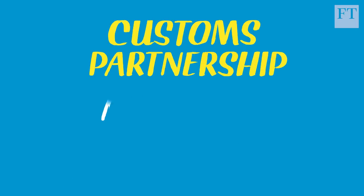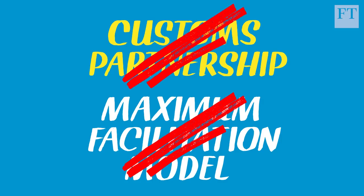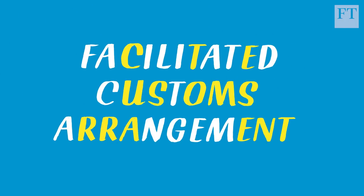There are three options, or at least there were until recently. The first two UK proposals — a customs partnership and a maximum facilitation model — have both been rejected by Prime Minister Theresa May's own cabinet and the EU. The latest option is called the facilitated customs arrangement.